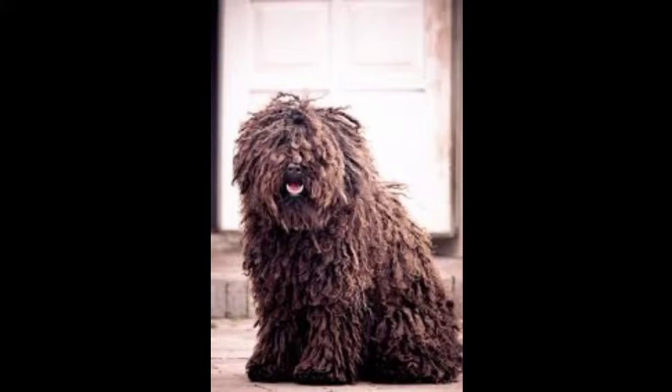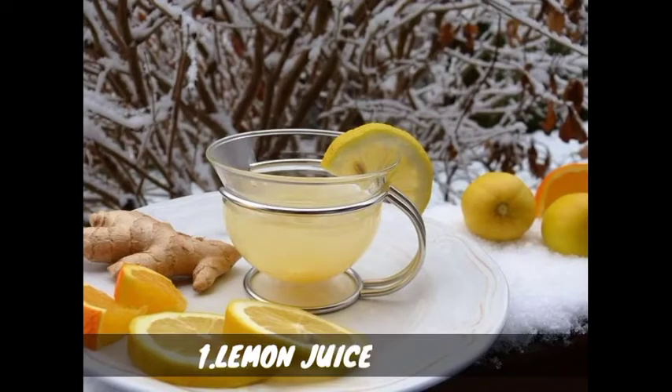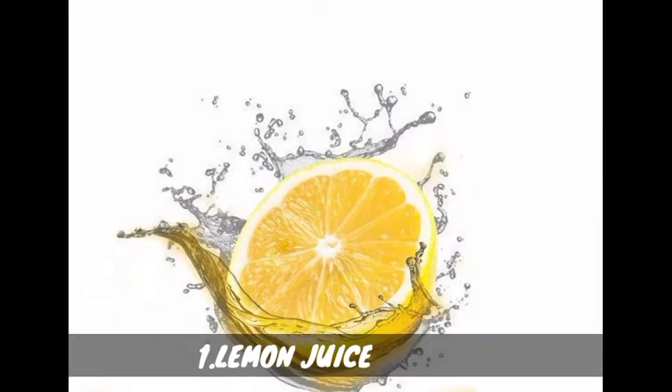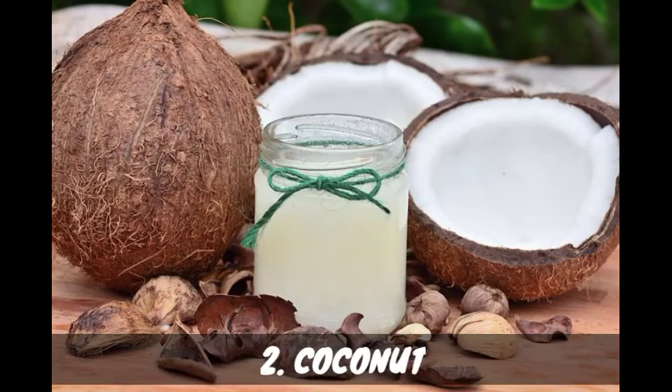Number one: lemon juice. Lemon juice has antibacterial properties due to the citric acid present in it. You can spray some lemon juice on the fur of your dog, as it decreases the bacterial growth over the skin of your dog and helps in reducing hair fall.